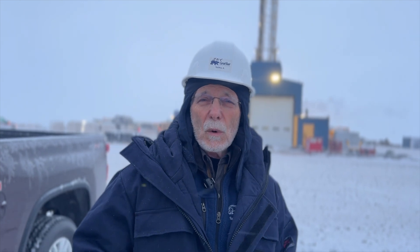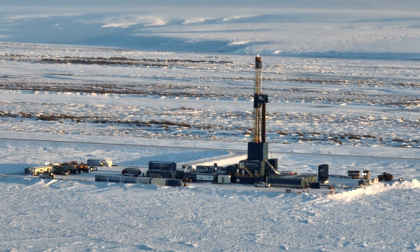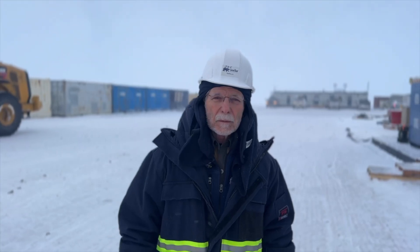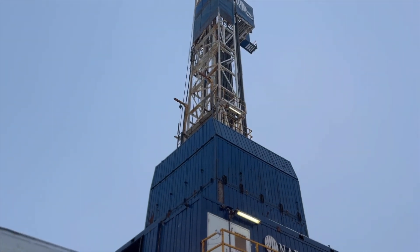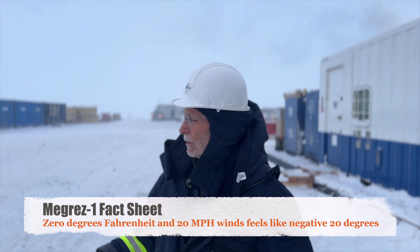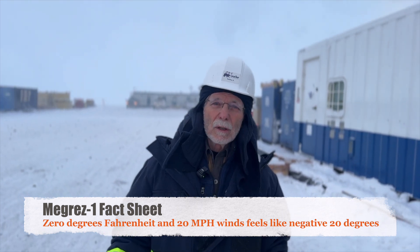This well is a directional well and it'll TD about 5,000 feet under the Sag River to our east. We're right beside the neighbor's drill rig, and you can see the kind of environment we're in. It's about zero degrees Fahrenheit and the wind is blowing 15 to 20 miles an hour — pretty typical of the weather you experience for winter drilling.